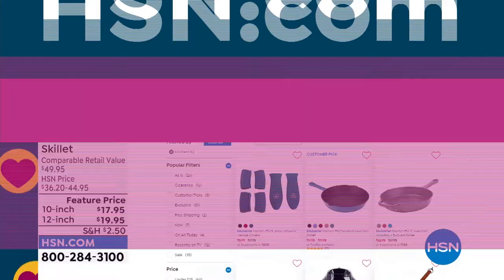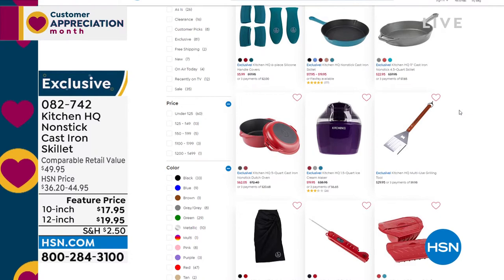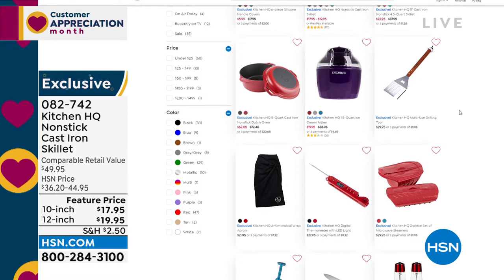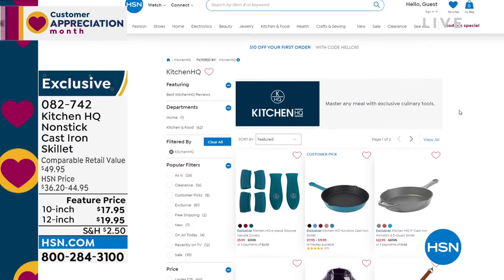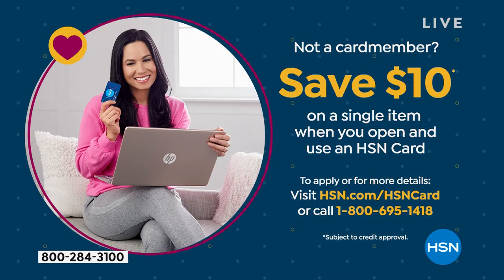If you go to hsn.com, you can check out just Kitchen HQ — it's our proprietary private label brand here at HSN. There's some really good things and obviously some great sales going on. Pages and pages — take a look to see what you need. As a quick reminder, if you want to pick up our HSN card or apply for it, you can get $10 back towards your first purchase when you get approved. Lots of special benefits throughout the year — VIP financing on higher ticket items, extra flex pays, and so much more. Check that out on hsn.com.